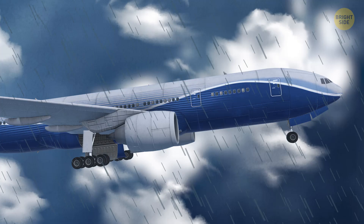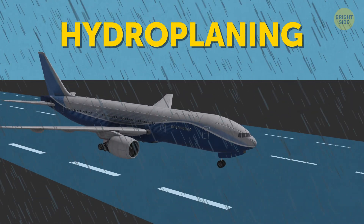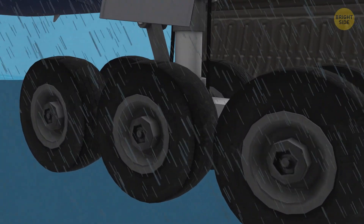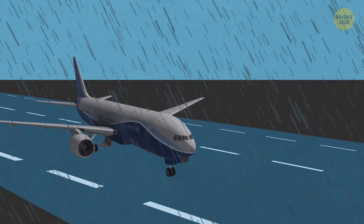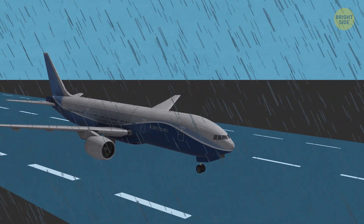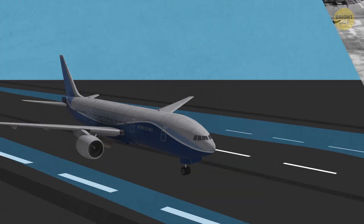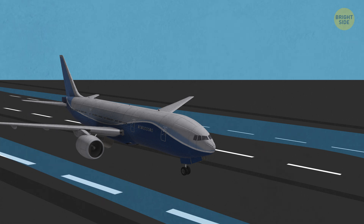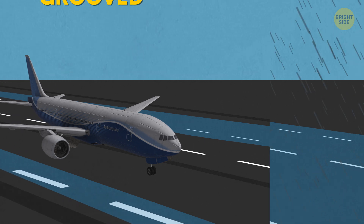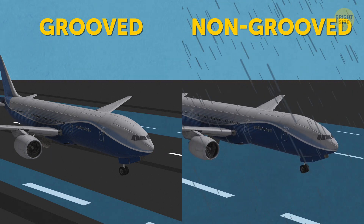Airplane wheels are cool, but sometimes they need additional help. I'm talking about hydroplaning — a situation that occurs when the runway is covered with a layer of water, preventing a landing plane from braking or stopping in time. The aircraft just keeps skidding forward, unable to find traction. The same can happen to your car on a rainy day. That's why some airports have grooves on the runway — water flows into these grooves, making the surface not so slippery and dropping the chances of hydroplaning. Pilots claim that the difference between grooved and non-grooved runways is dramatic.